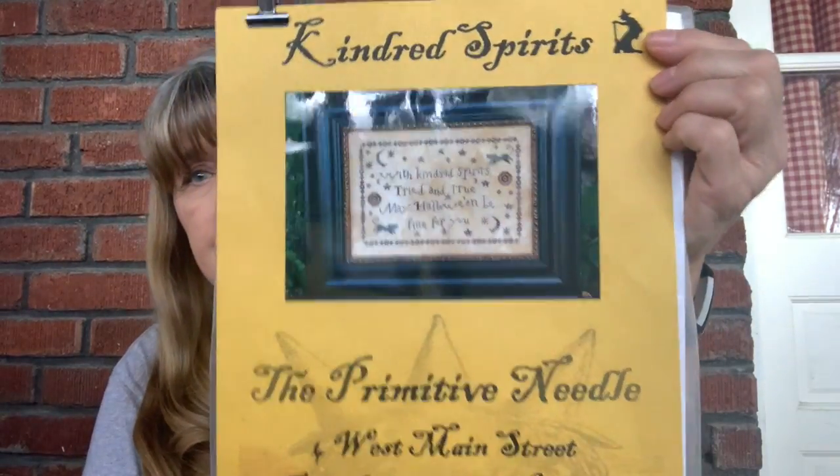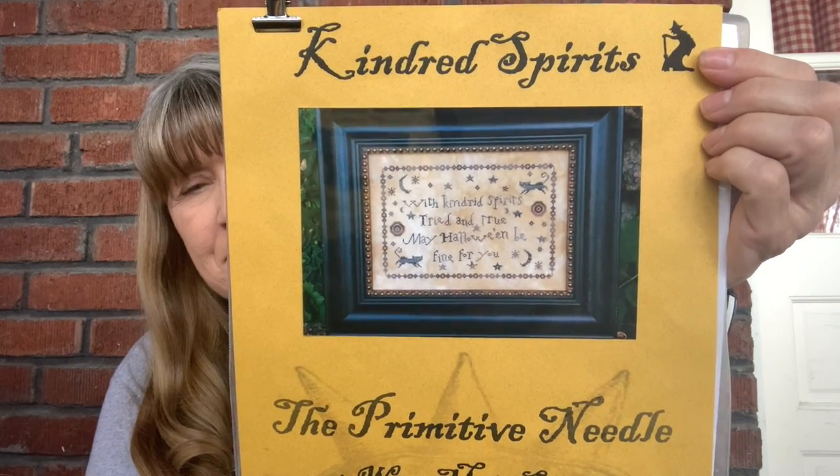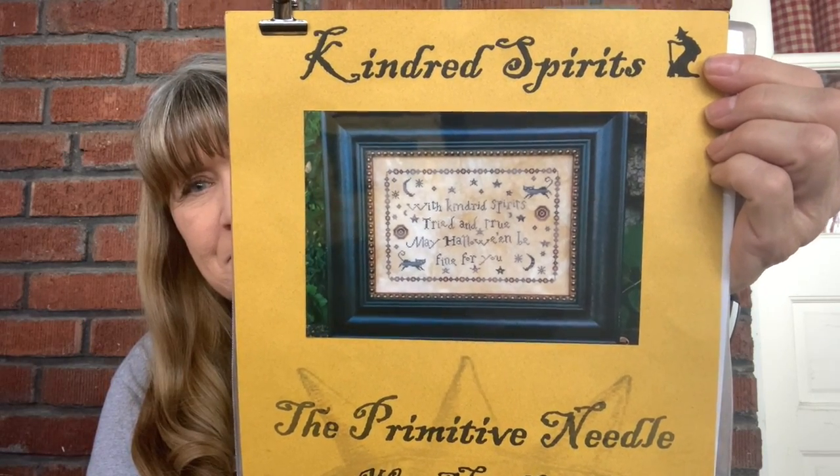The third piece that I selected for the challenge is called Kindred Spirits and it is by The Primitive Needle — no longer in print, I'm afraid — and it will look something like this. It is stitched on 40 count Doubloon by Picture This Plus using Belle Soie silks, and I also have a completion on this piece.